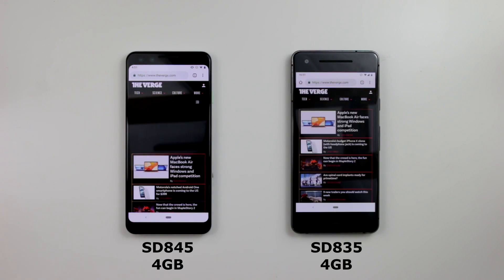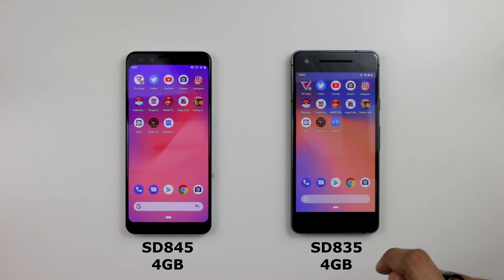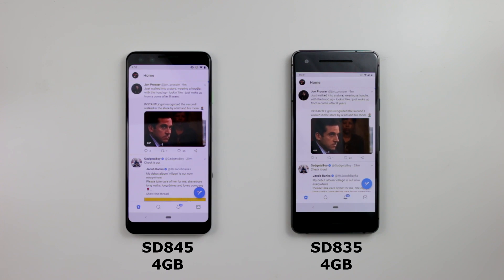We definitely see the Google Pixel 3 finish first. We'll go home and move to Twitter — three, two, one. Pretty much the same here, didn't notice that much difference.